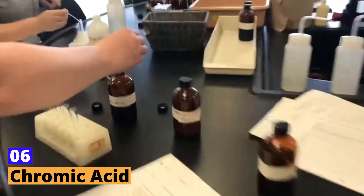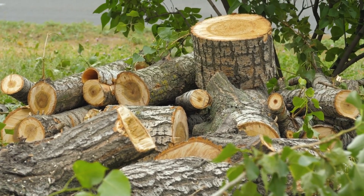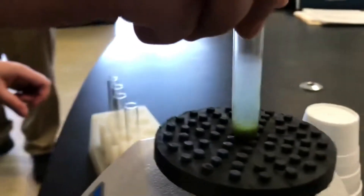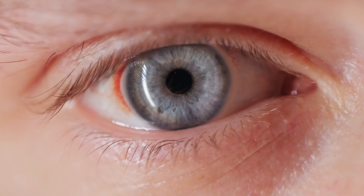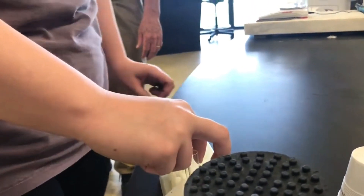Number 6: Chromic Acid. Chromic acid is notorious for its use in chrome plating and wood preservation. It's not just corrosive — it's also a potent carcinogen. Handling chromic acid requires extreme caution, because it can cause severe skin burns, eye damage, and respiratory issues. Its danger lies not only in its immediate effects, but also in its long-term health impacts. Despite these risks, its effectiveness in industrial applications keeps it in use under strict safety protocols.